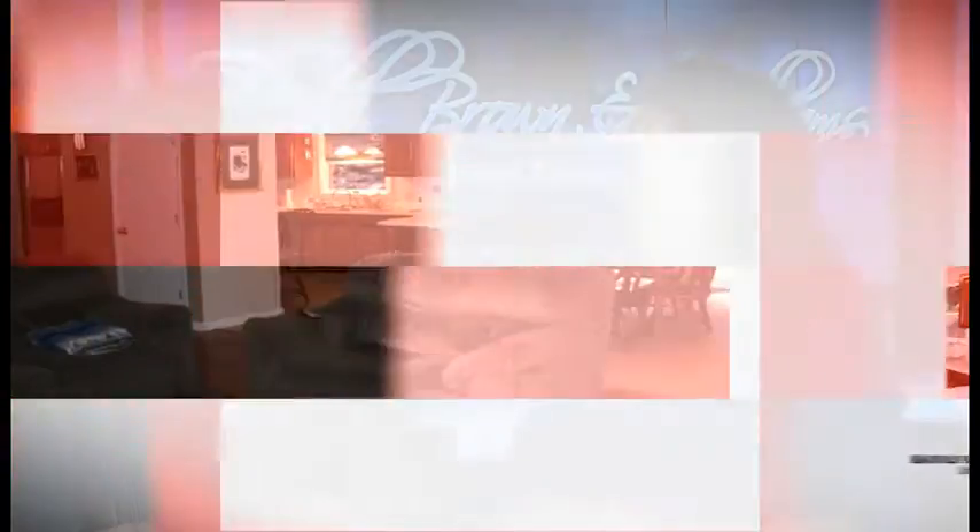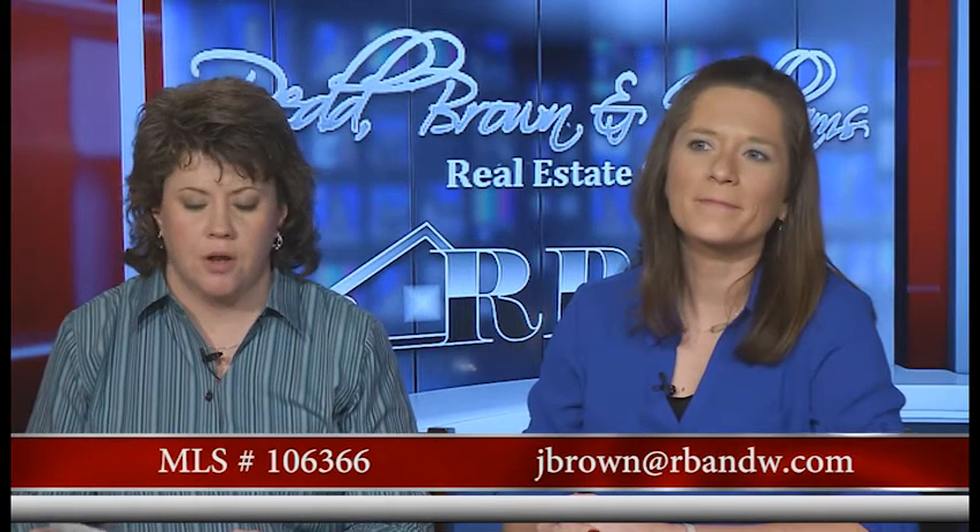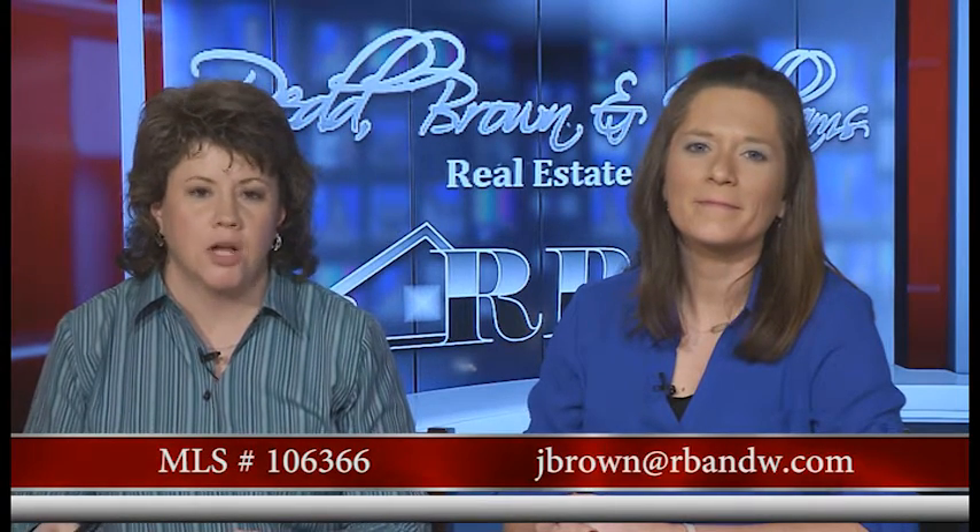Hopefully we've given somebody some ideas about wanting to call or email on this listing. The email is jbrown@rbnw.com. It's $182,000 for this one at Collie Hills. Make sure you mention MLS number 106366 — that will pull this direct listing right up.